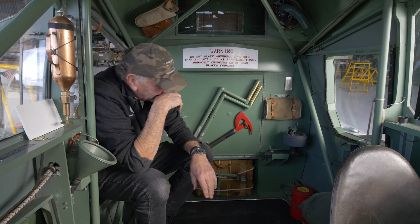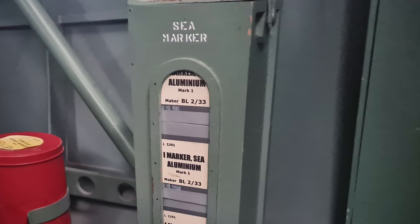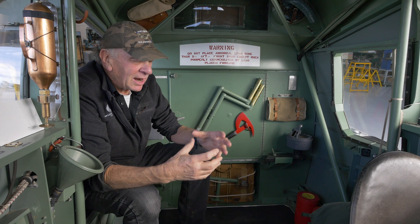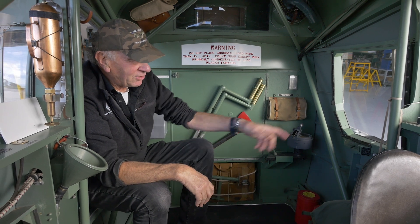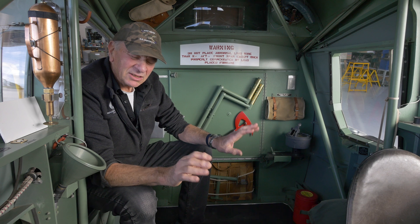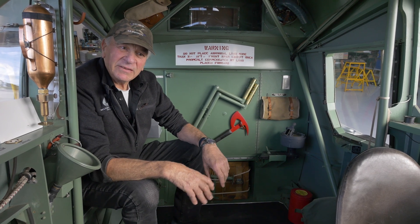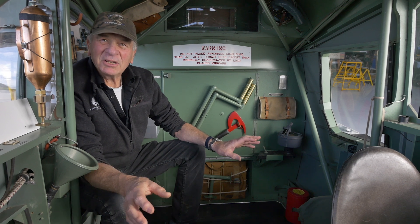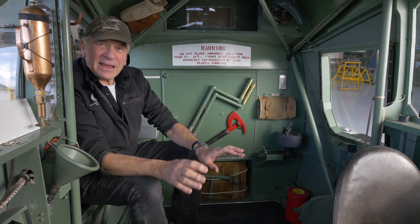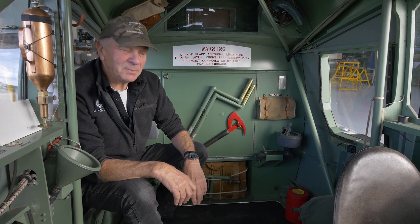Other equipment in this area of the cabin includes sea markers — brightly coloured aluminium powder. The container was just made of cardboard; it would dissolve in the sea water and leave a big mark on the sea surface. You might use it to mark where a downed airman was, or where a submarine periscope had been, so you could come back over the spot and find it easily.